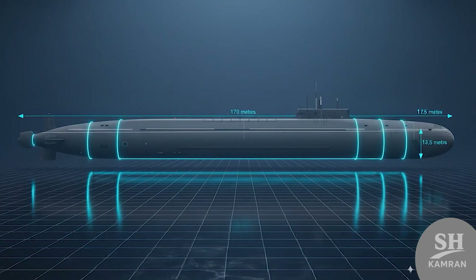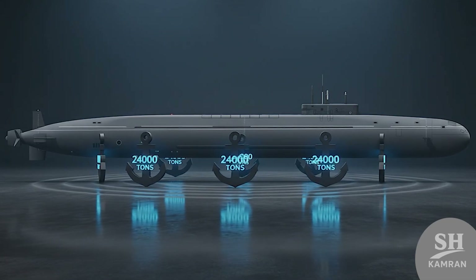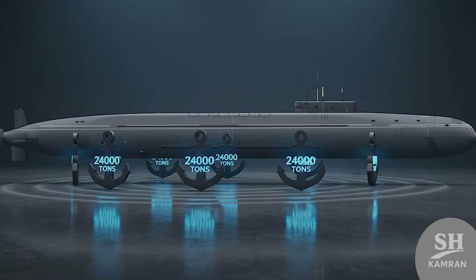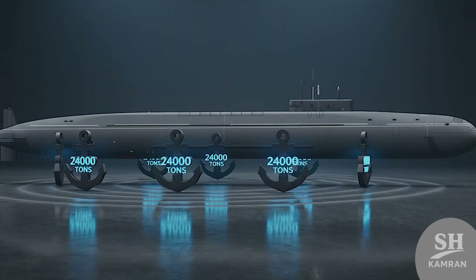Now let's talk about the massive size of it. Length is about 170 meters, beam 13.5 meters. Displacement underwater is nearly 24,000 tons as officially reported — numbers that show pure size when you hear them.